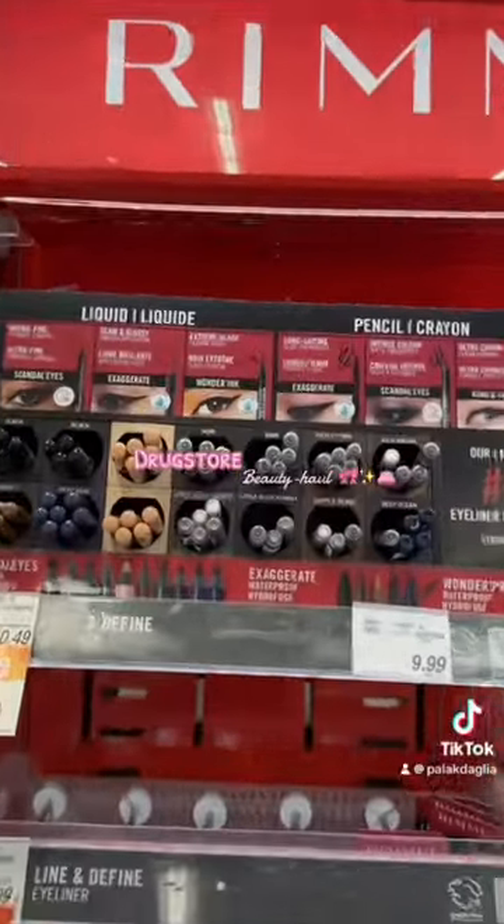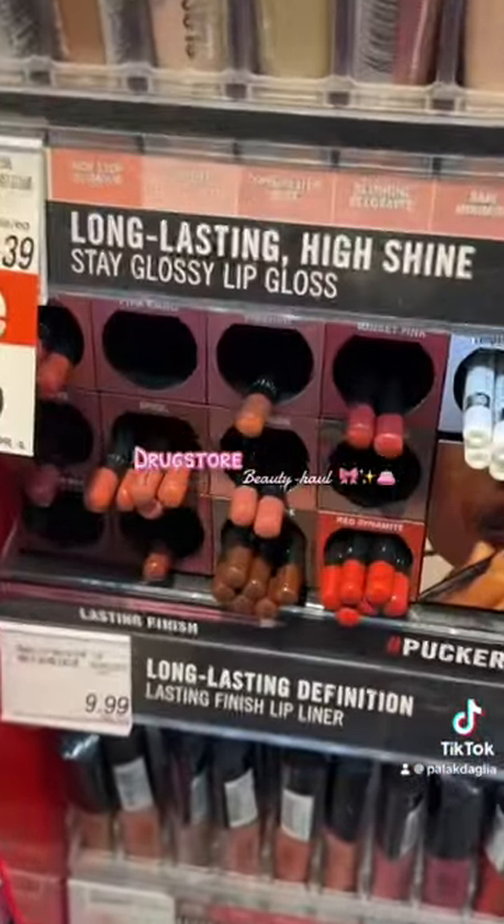I've got my eyes on the Rimmel Gel Eye Pencil — I think this nude will be perfect for the waterline. I'm also getting the lip liner in the shade 90s Nude.